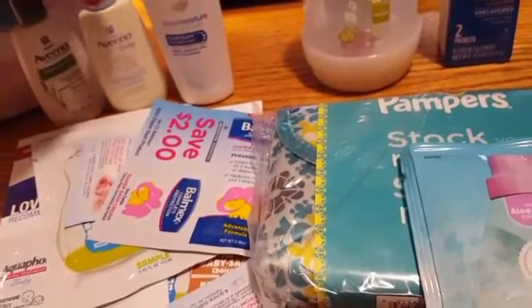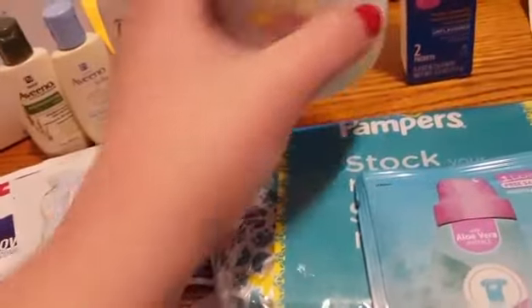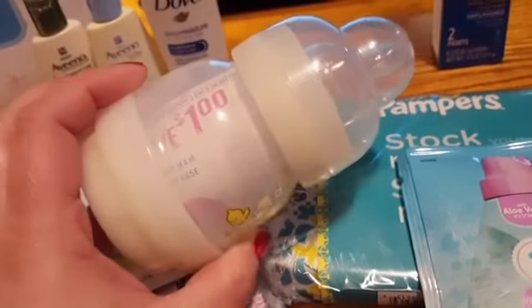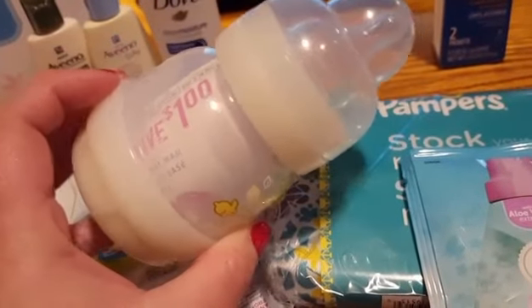All of the samples will be different in the boxes — I can't guarantee that you will receive exactly the same things, but this will give you an idea. I received this really cool bottle; it was completely sealed and wrapped. I unwrapped it to show you guys. There is a dollar off coupon inside as well.